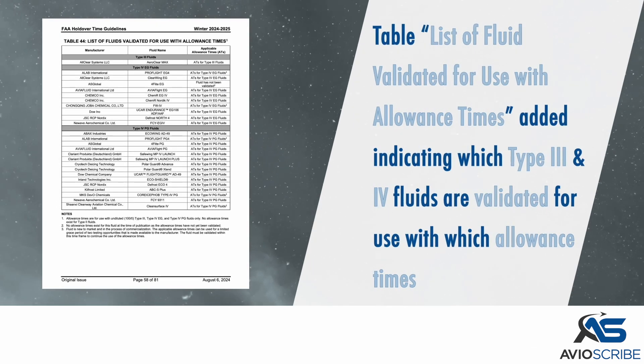The table list of fluids validated for use with allowance times was added, indicating which Type 3 and 4 fluids are validated for use with which allowance times.